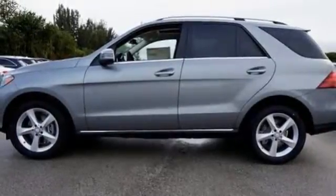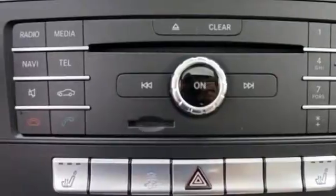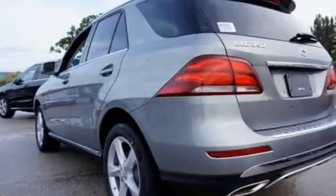The premium interior lighting, sunroof, polished wood trim and hand fitted upholstery invite you into a world of luxury. While Bluetooth and the command system with touchpad controller keep you informed and entertained.